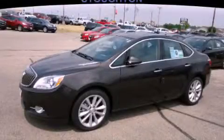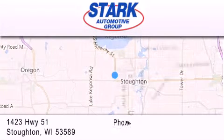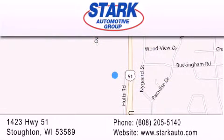Please call us today for more information on this great vehicle. Stark Automotive is located at 1423 Highway 51 in Stauffton. Our goal is to exceed all of your expectations to ensure that you'll return for future visits.